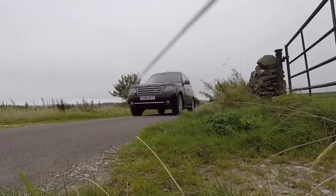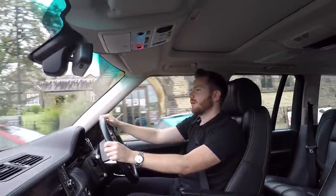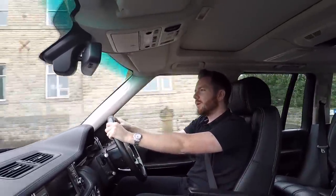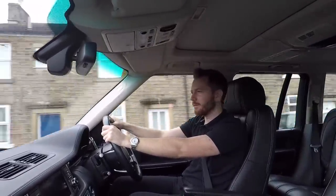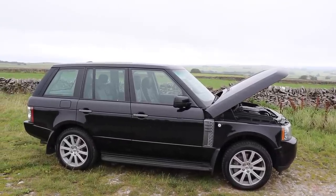Which model should you buy then? Well, for less grief, you really want to buy the newest model you can afford. I'm not suggesting that the old ones are unreliable as such, but if you buy an '02 L322, it's now 17 years old and you really might just be opening a can of worms. Any old car has the age — you just end up chasing problems.